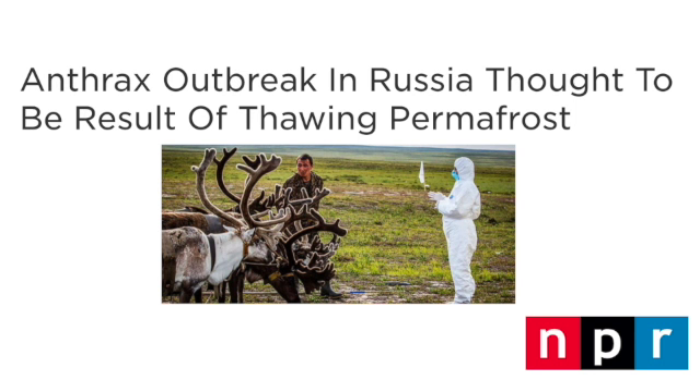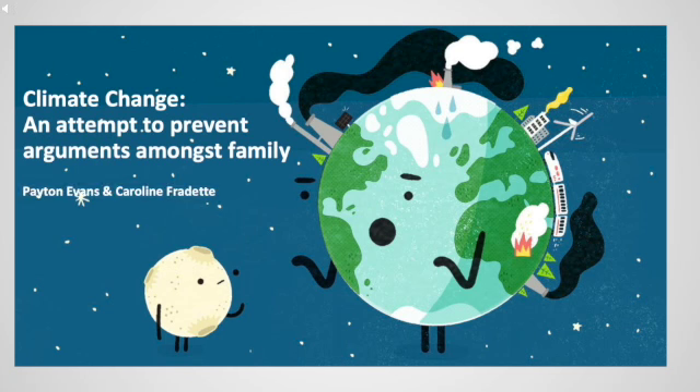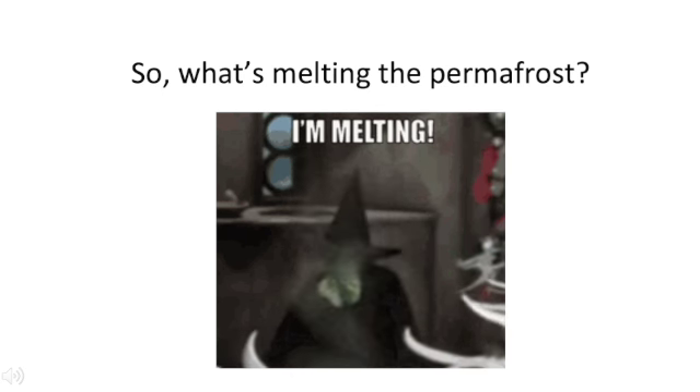Was climate change the cause of these zombie pathogens? This video isn't meant to be used as a scare tactic — it is an icebreaker, a glimpse into why 97% of climate scientists are worried about climate change. We hope that it can ease conversations with family over the holidays, keeping things rational and productive by debunking the myths and encouraging the science. Let's dig deeper into why the permafrost melted by starting with the basics.